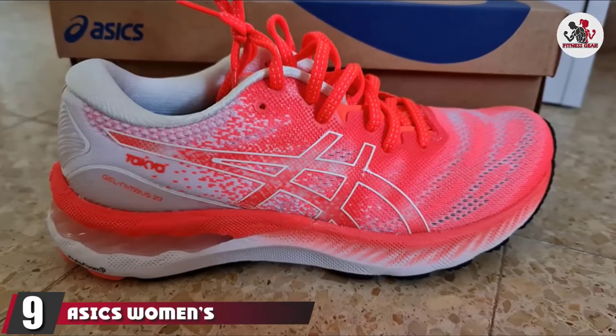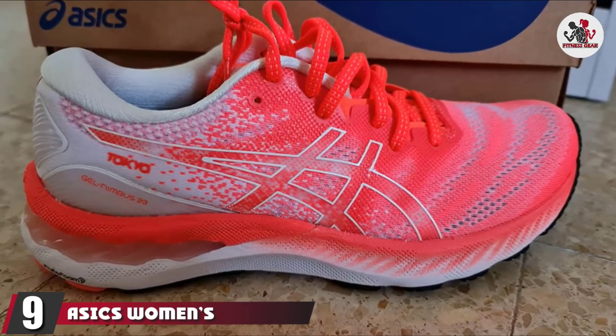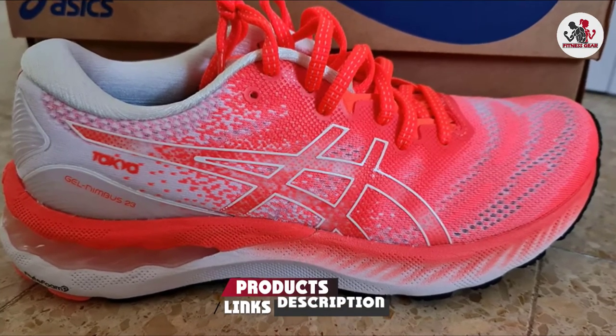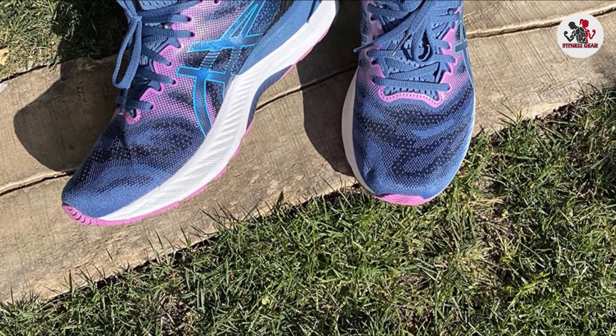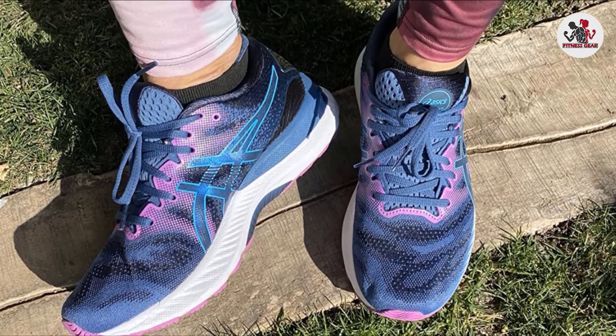Next at number 9 we have the ASICS Women's Gel Nimbus 23 Running Shoes. The Women's Gel Nimbus 23 by ASICS has an eco-friendly design. Over 20% of these shoes are made with recycled materials in an attempt to reduce waste and carbon emissions. The outsole is designed specifically to suit a women's body type.